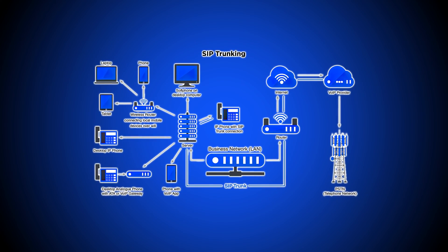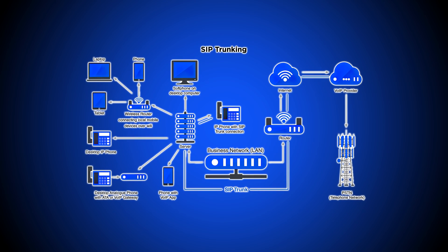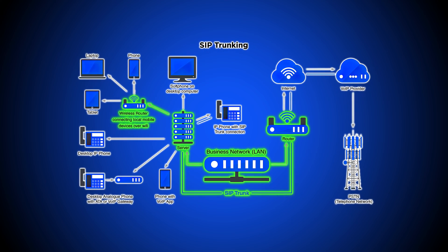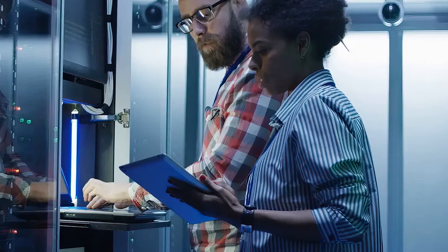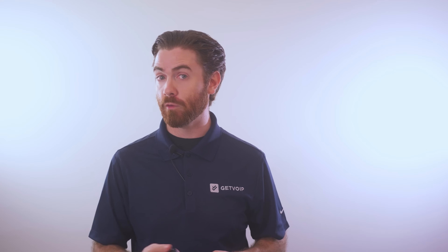An on-premises PBX system means that your company hosts the VoIP hardware on-site. You manage and update IP PBX servers for your local VoIP network and connect them to both the internet and the PSTN. While this setup provides greater privacy and control over your phone system's features, its upkeep demands time and attention from your IT staff. Furthermore, on-premises systems usually offer much fewer VoIP phone features than hosted VoIP systems.